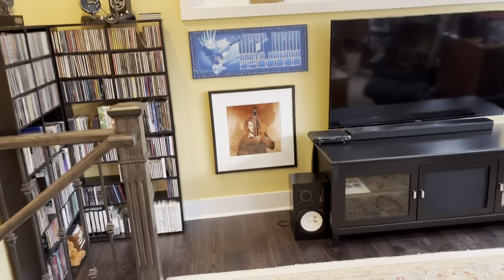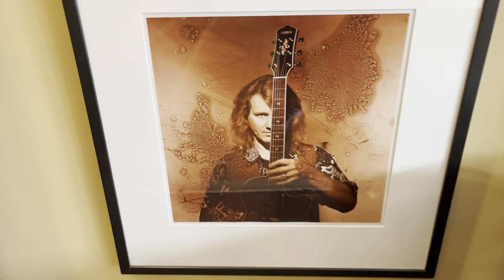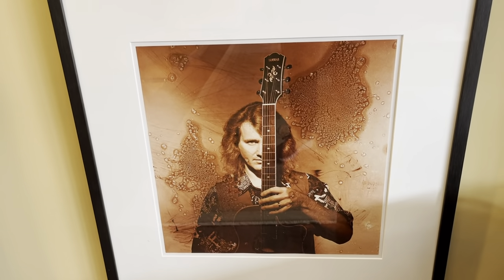So there you have it — the whirlwind tour. Let's leave it with this: this is a portrait that was done by Andrew McNaughton of me many years ago. Okay, bye.